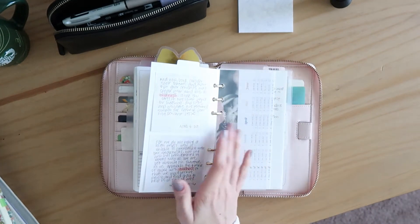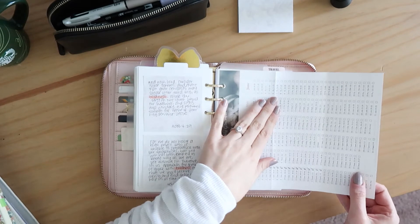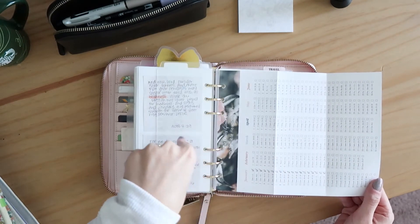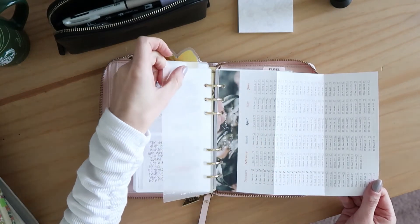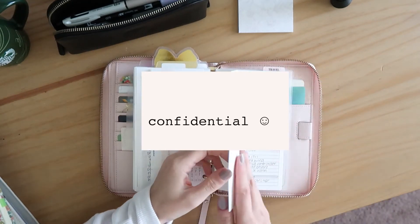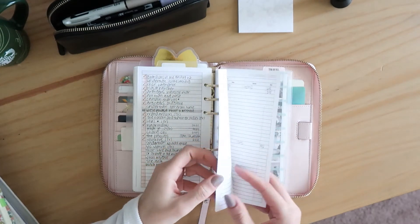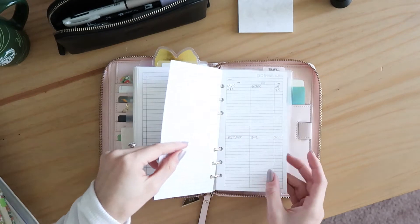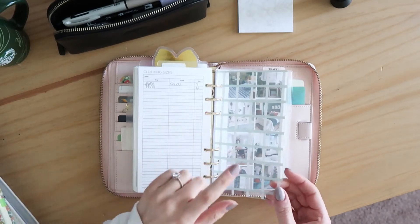In self-care, I put a bookmark here for my goal of reading the entire Bible in one year. This is a printable from Daily Grace Co. that breaks down what to read every day — I have a bookmark so I can check it off quickly every day. Then I have a gratitude log, a list of all the Marvel movies, some paper for exploring a capsule wardrobe idea, clothing sizes, and then a piece of acetate from Katzpresso.